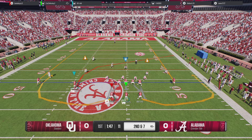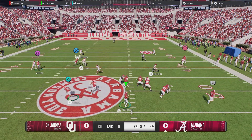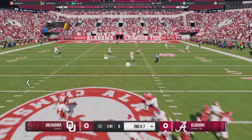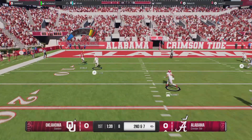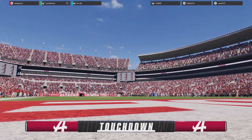The quarterback is changing the original play call. Scanning the field — it's Fafita. A shot toward the end zone, and he's got it! Touchdown, Crimson Tide!